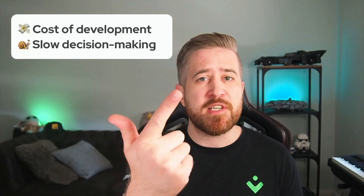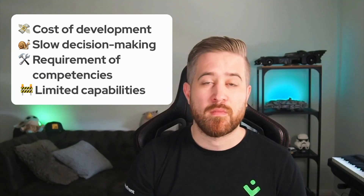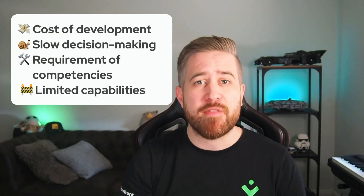Cost of development, slow decision making, requirement of specific competencies, and limited capabilities. Let me elaborate on each of these individually.